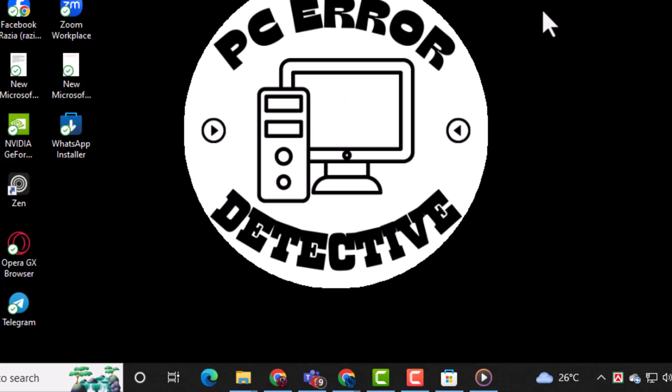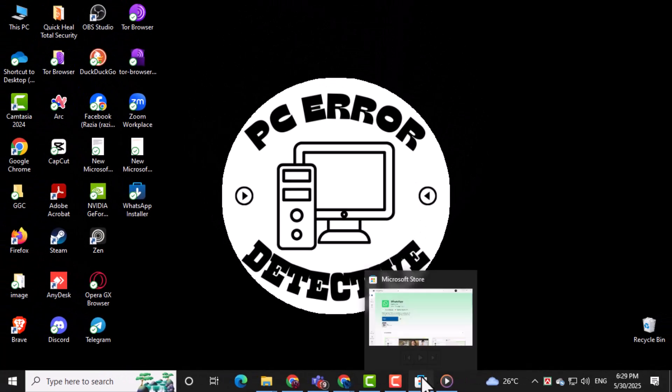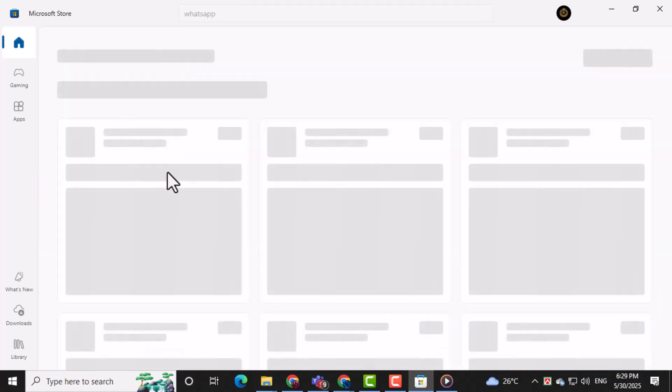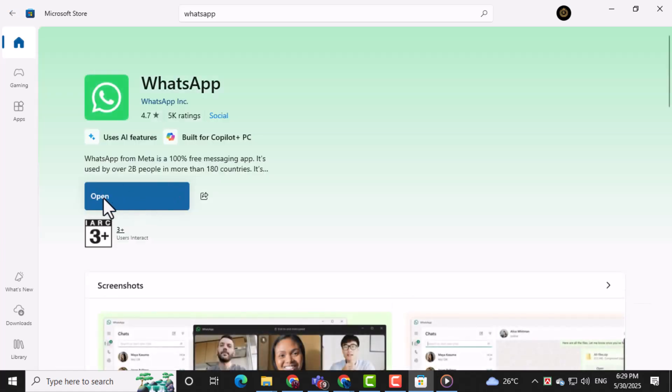If that doesn't help, try reinstalling WhatsApp from the Microsoft Store. Open the Store app on your PC and type WhatsApp into the search bar. Once you find the WhatsApp app, click on Install to reinstall it. This can fix any corrupted files or settings causing the logout problem.